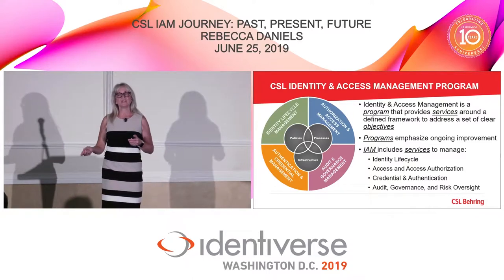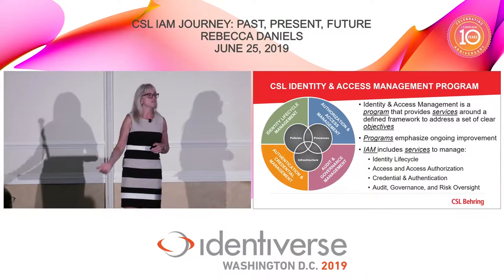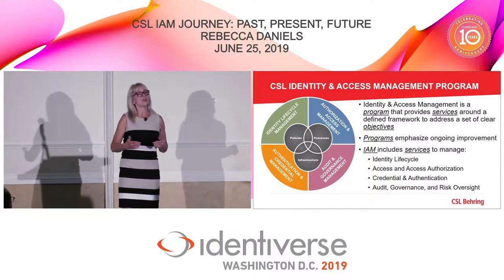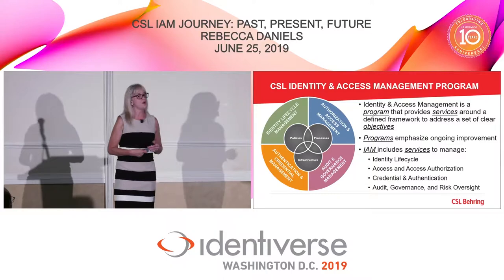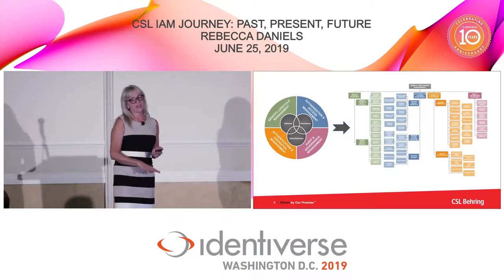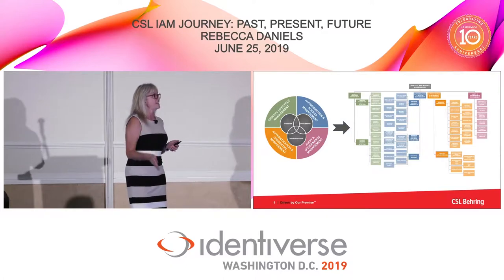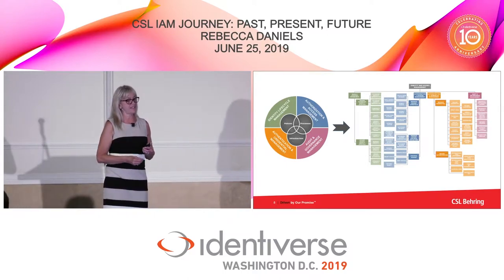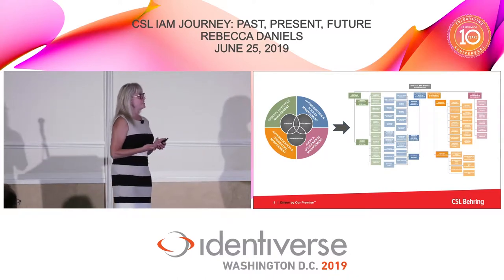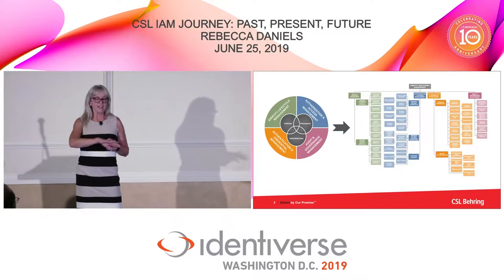One key thing I needed to bring to CSL Behring was the concept that while we had an implementation project, we needed to instill in everyone that it was a program — and for it to be successful over time it needed to mature as services come and go, as systems come and go, and as our environment grows. The quadrants let you focus: identity management covers identity attributes, where the person lives, how they move across the organization, and all the data related to that identity — including source of record and additional assurances to prove a person needs access to services.